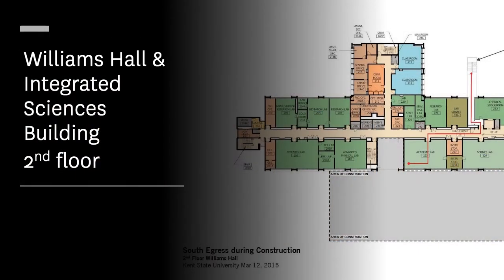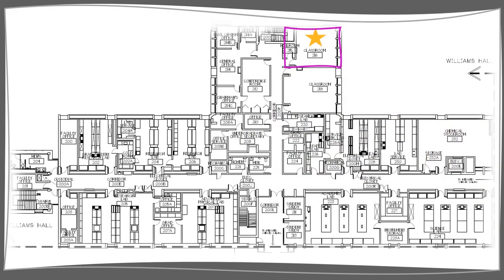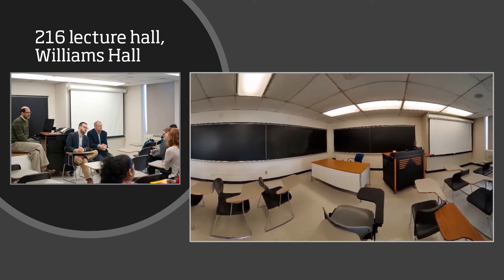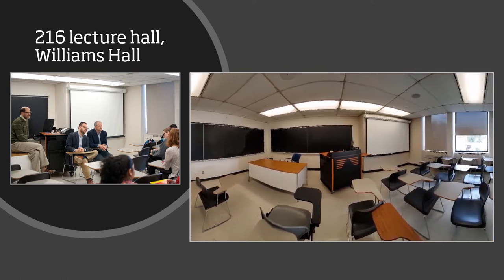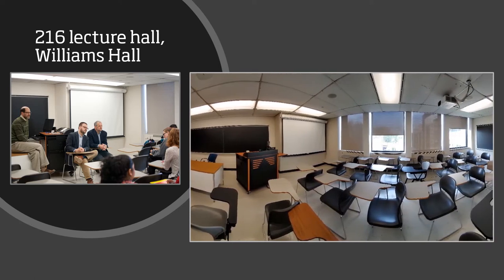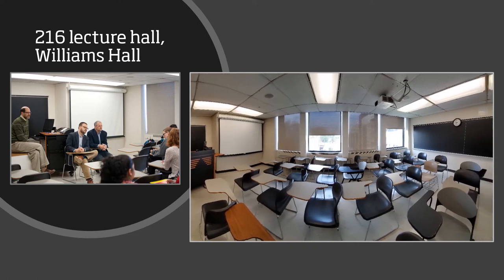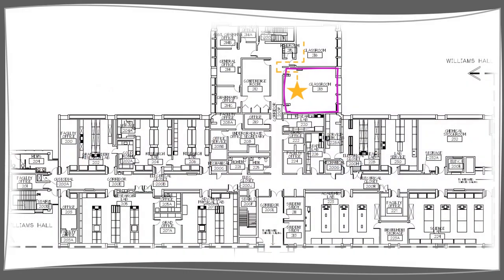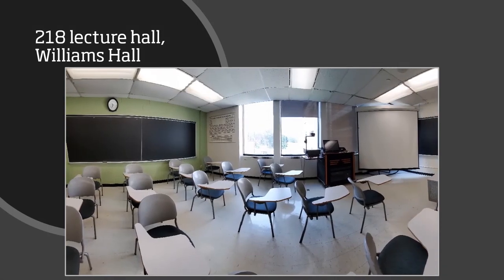Next, we're going to head upstairs to look at some additional lecture rooms and lab spaces. We'll start in the top right, across from our main office, room 214. Lecture halls 216 and 218 can be found here. The 216 lecture hall is the smaller of our two upstairs lecture rooms, located directly across from our main office and our conference room. These smaller lecture halls are used for our advanced chemistry classes, where the student-to-teacher ratio is lower than our general and organic chemistry lectures. Next door is 218, across from room 208, our undergraduate office. 218 is the larger of our two upstairs lecture rooms, also used for advanced chemistry classes.